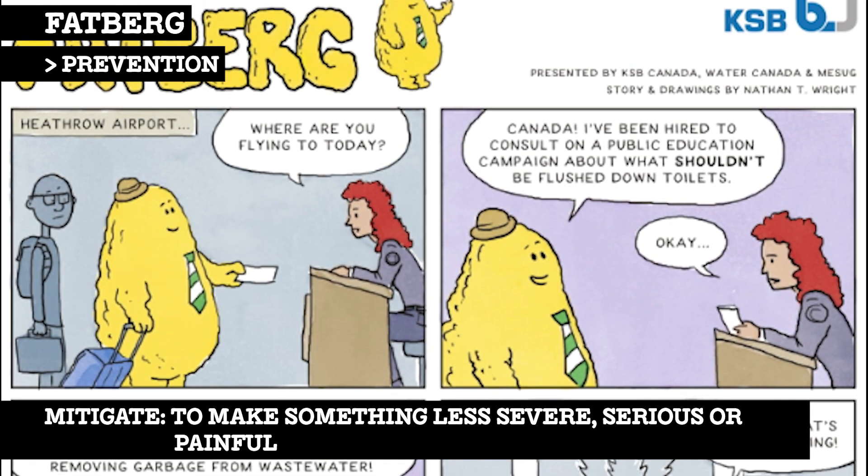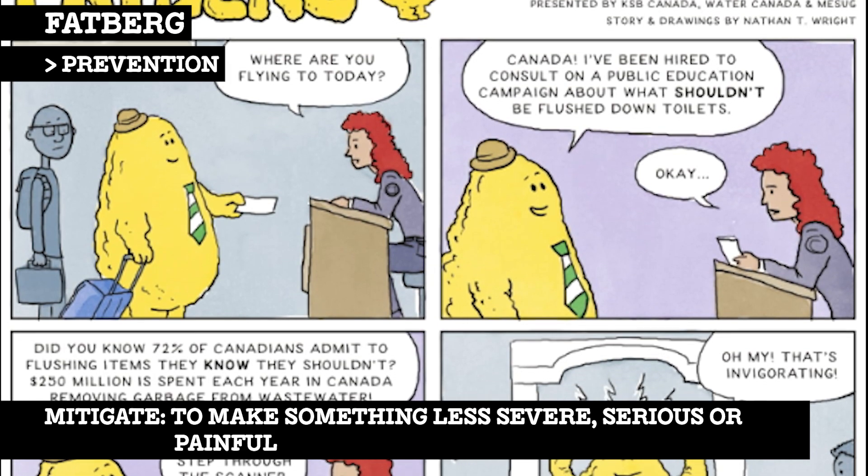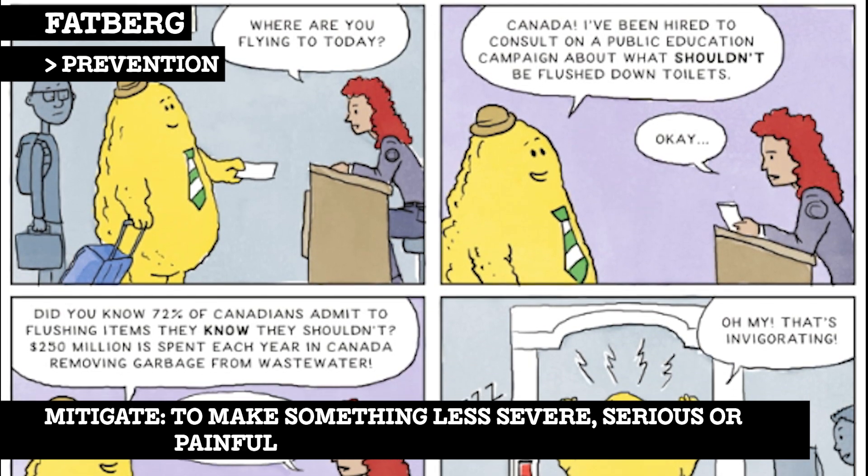Fatbergs can be mitigated through public awareness campaigns, particularly regarding how to dispose of kitchen grease and what not to flush down the toilet.